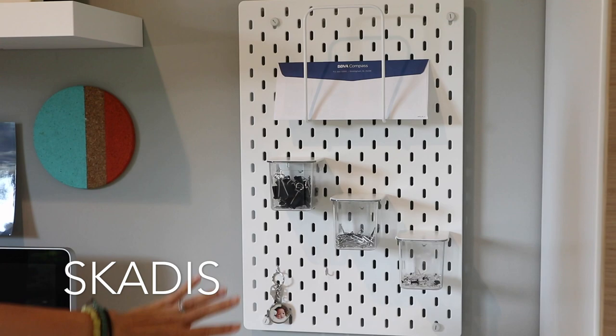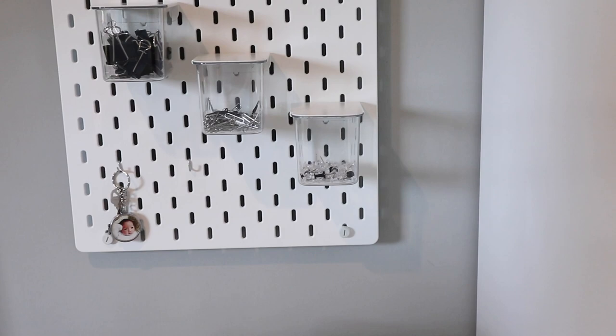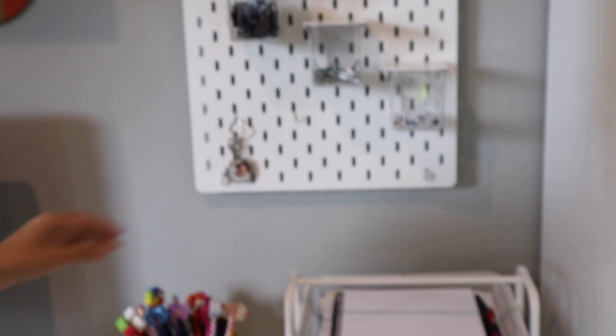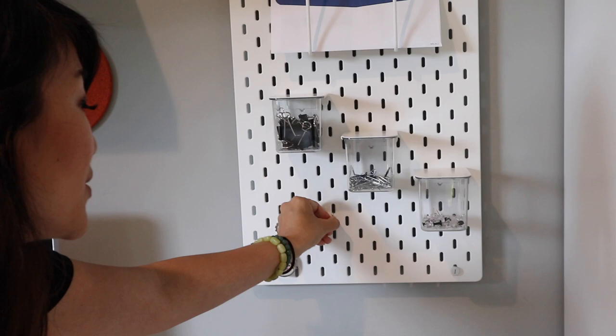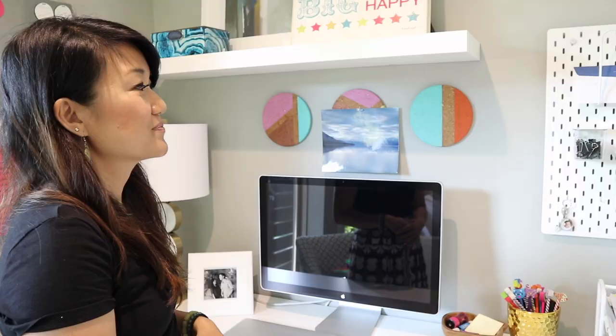Next is the IKEA pegboard system — I think it's called the SKÅDIS. It's great for using vertical space. I have a section for important mail so I can see it right away, and I can store smaller items like paper clips and thumbtacks that are clearly visible. I also found some S-clips around the house and hung them on the pegboard so I can hang keys or anything else I want. The pegboard system is really great for a lot of different functionalities.